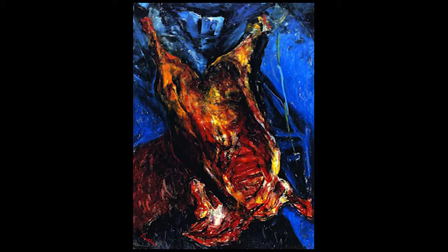Welcome to another episode of the Art Bros with your favorite art bros — me, Mike, Fancy Dave as always, and Patrick. Yep, I'm Patrick.